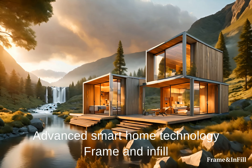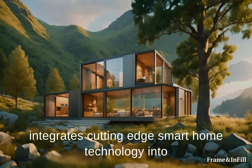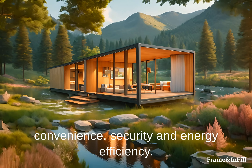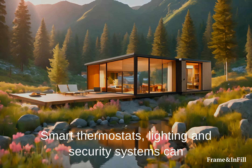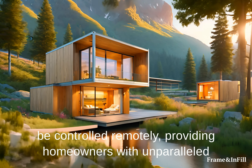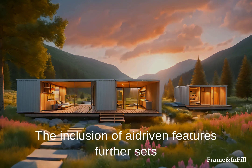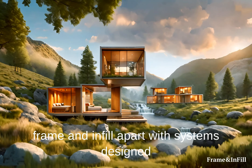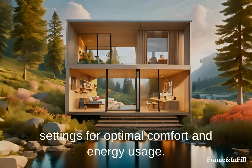Advanced Smart Home Technology: Frame and Infill integrates cutting-edge smart home technology into its designs, enhancing the living experience with convenience, security, and energy efficiency. Smart thermostats, lighting, and security systems can be controlled remotely, providing homeowners with unparalleled control over their living environment. The inclusion of AI-driven features further sets Frame and Infill apart, with systems designed to learn from homeowners' habits and adjust settings for optimal comfort and energy usage.